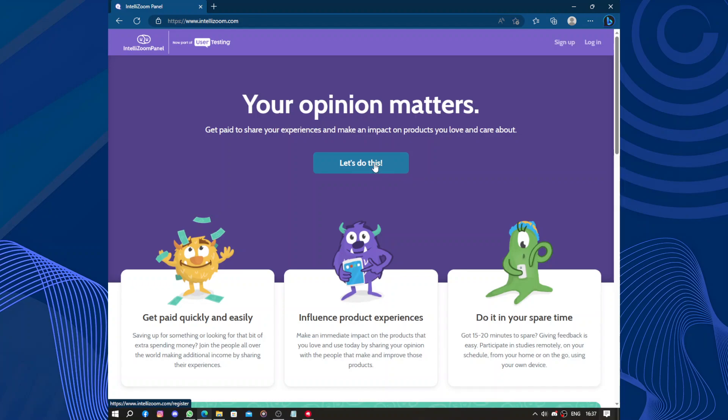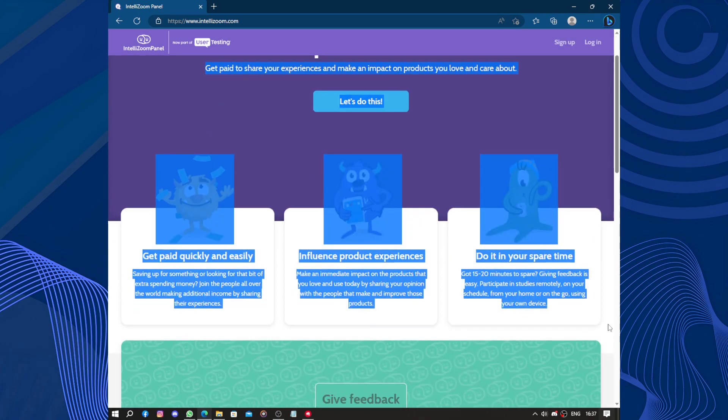The testing process is incredibly efficient and streamlined. I appreciate the flexibility it offers in terms of study design, allowing you to customize the testing to suit specific research needs. The platform provides various testing methods such as remote usability testing, card sorting, and surveys, enabling you to gather comprehensive data to inform decision making.